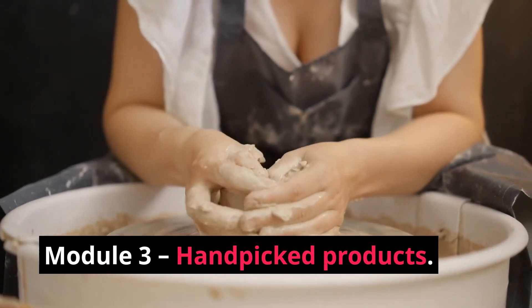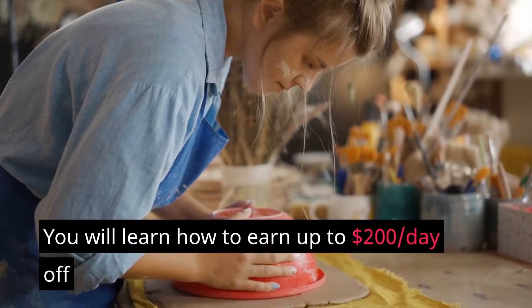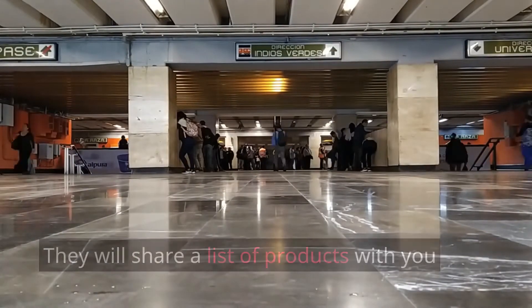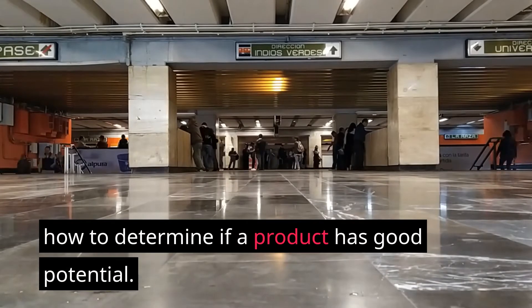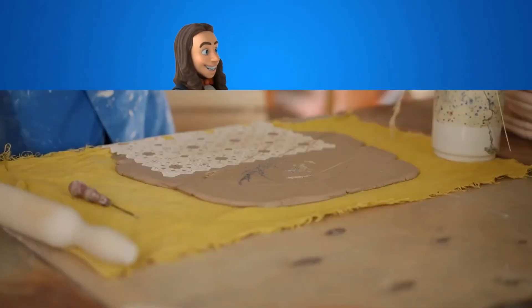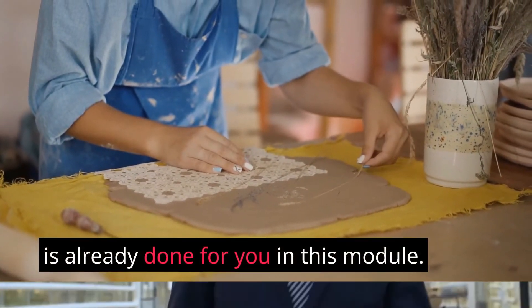Module 3 — Handpicked Products: This is a very important module. You will learn how to earn up to $200 per day from just 3 products. They will share a list of products with you and go over all the information about how to determine if a product has good potential. It's important that you can analyze whether a certain product would be good to sell and profit from. A lot of the work is already done for you in this module.